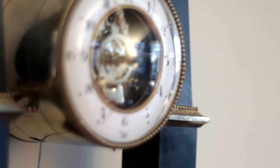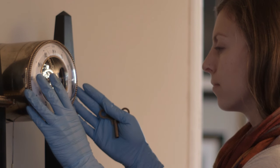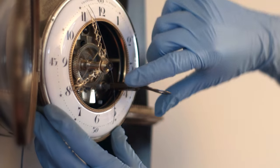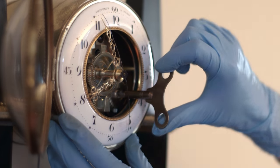It does, in fact, keep perfect time. The clockworks have been executed with the utmost precision, and I can say that they're among the most beautiful things I've ever seen at Monticello.